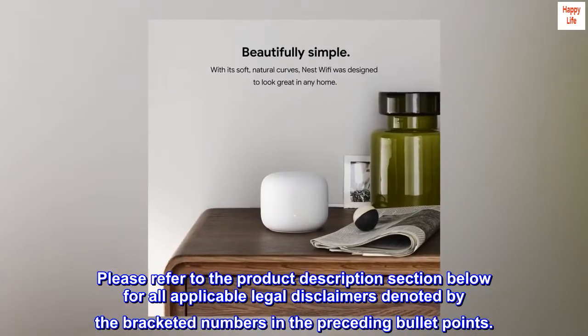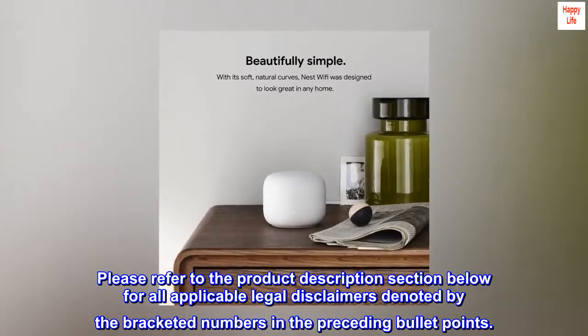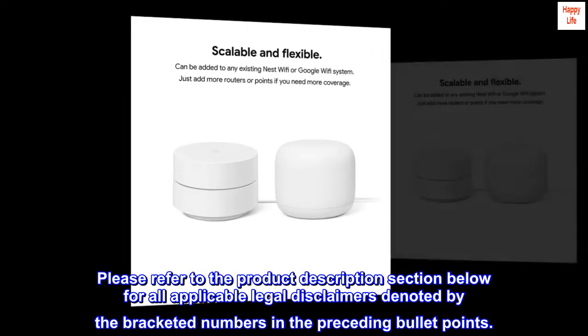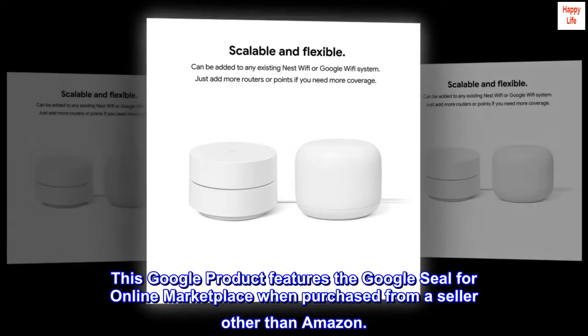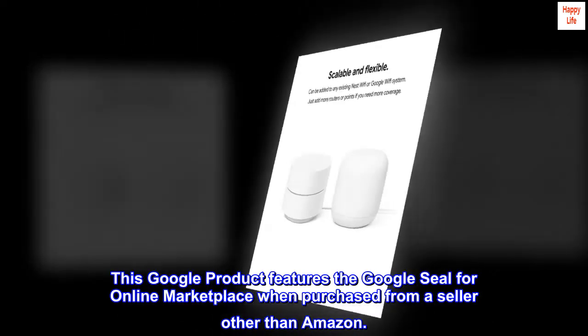Please refer to the product description section below for all applicable legal disclaimers denoted by the bracketed numbers in the preceding bullet points. This Google product features the Google seal for online marketplace when purchased from a seller other than Amazon.